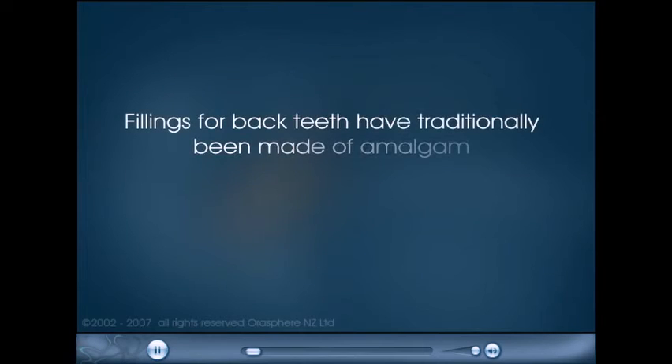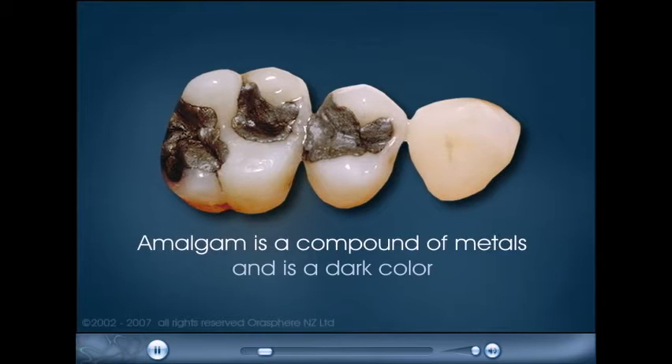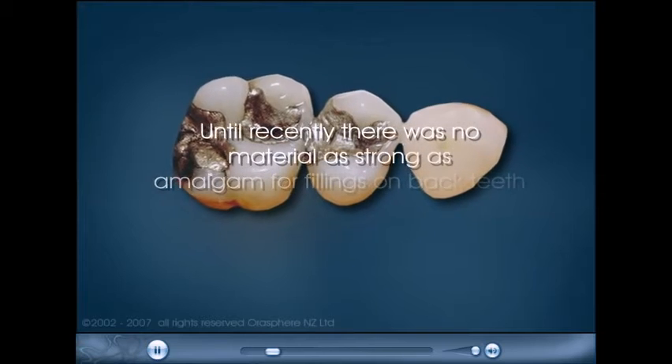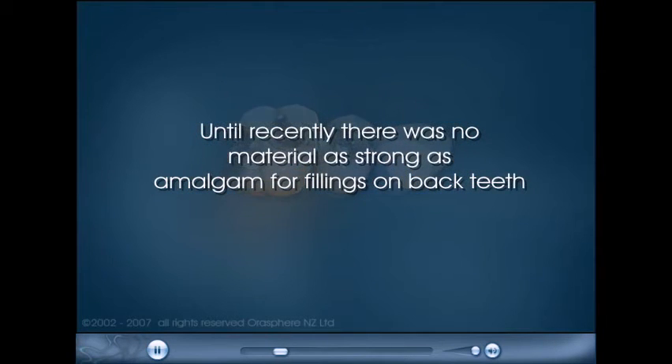Fillings for back teeth have traditionally been made of amalgam. Amalgam is a compound of metals and is a dark color. Until recently, there was no material as strong as amalgam for fillings on back teeth.